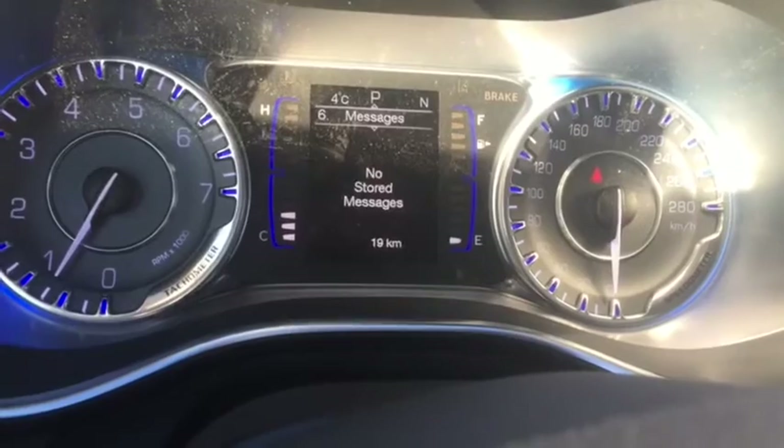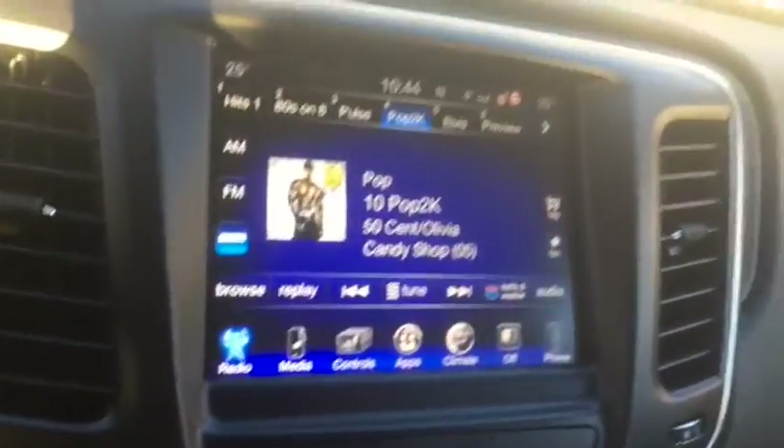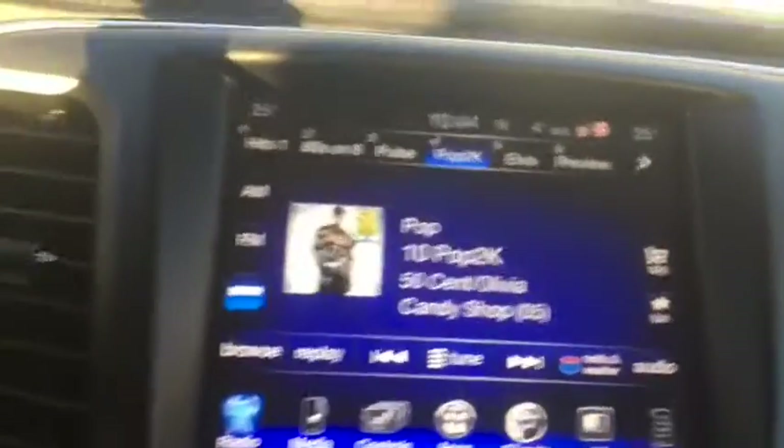Tons of other info — messages, how your audio is set up. You have the Uconnect sound system in this, so you do have satellite radio, Bluetooth, AM/FM radio.